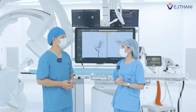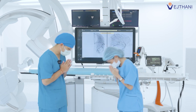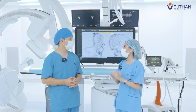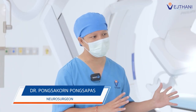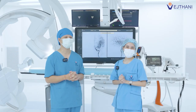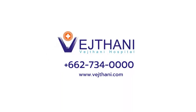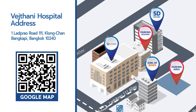Hybrid OR can reassure patients who are concerned about undergoing surgeries. Thank you very much, doctor, for enlightening us. My pleasure. If surgery is necessary, Hybrid OR can definitely increase the chance of successful outcomes compared to regular OR.